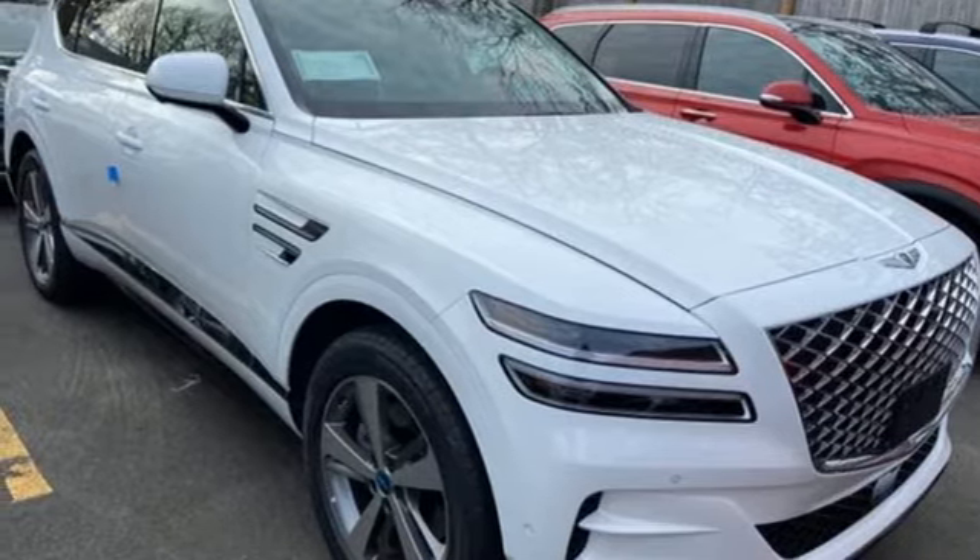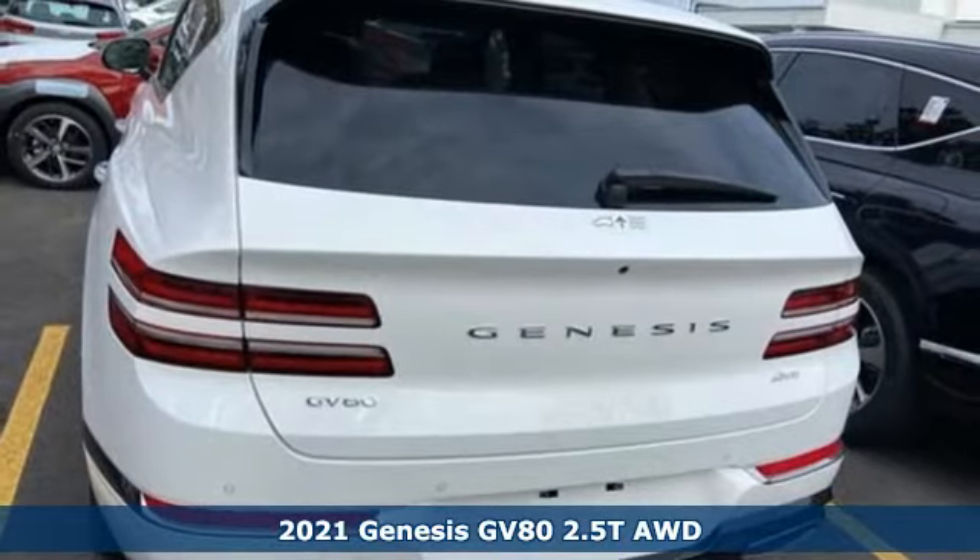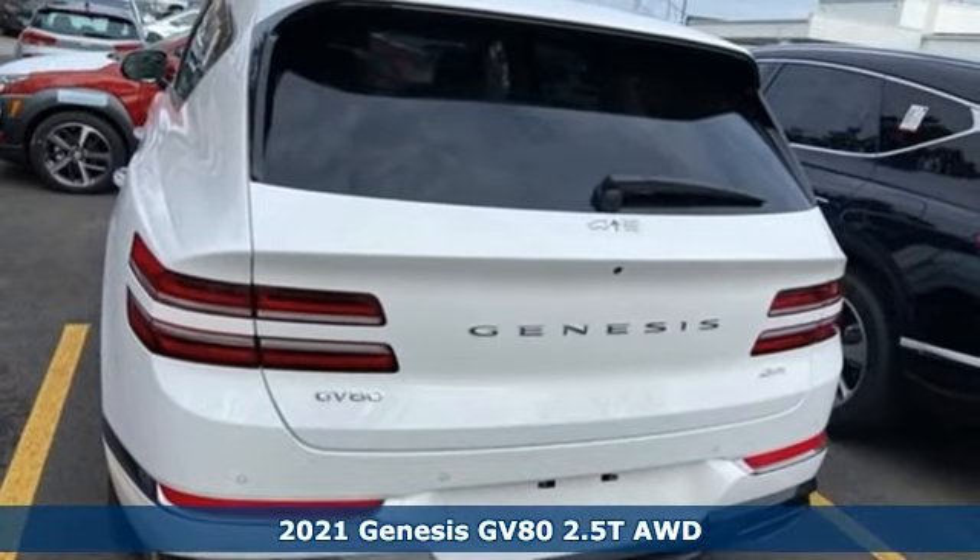It's a new 2021 Genesis GV80. Athletic elegance. Refined performance. This is Genesis.